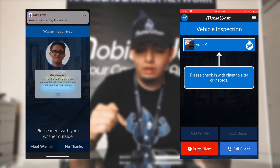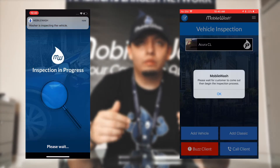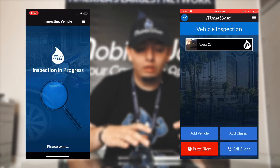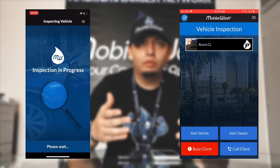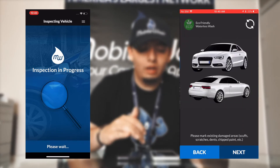Once the customer agrees and clicks 'Meet Washer Outside,' a pop-up comes up on your detailer side that tells you to continue to do the inspection and start the wash. At that point, you're cleared and you can actually start doing the inspection.